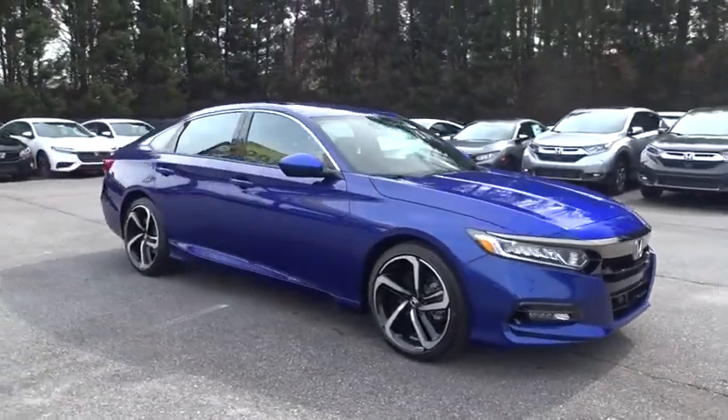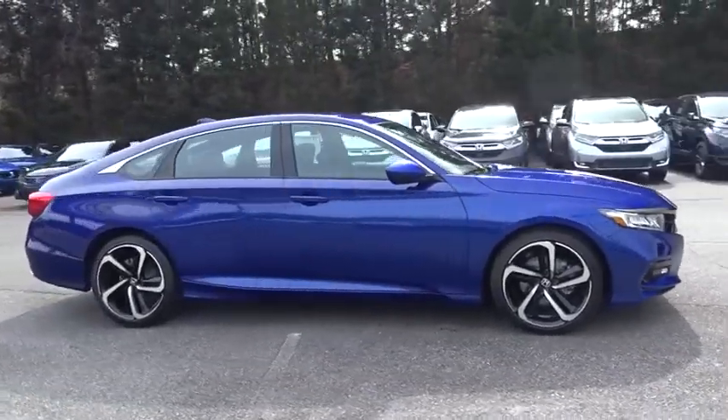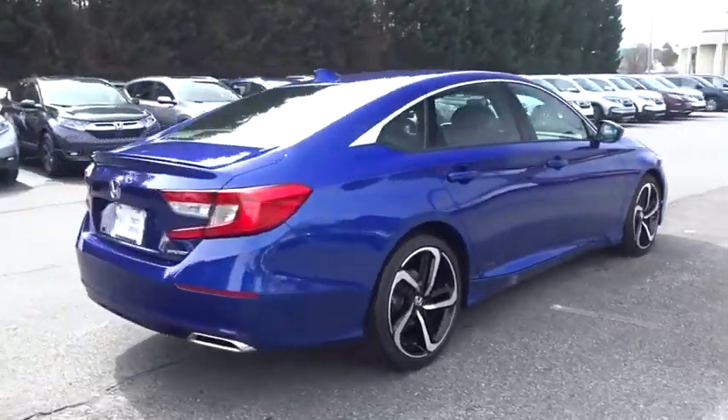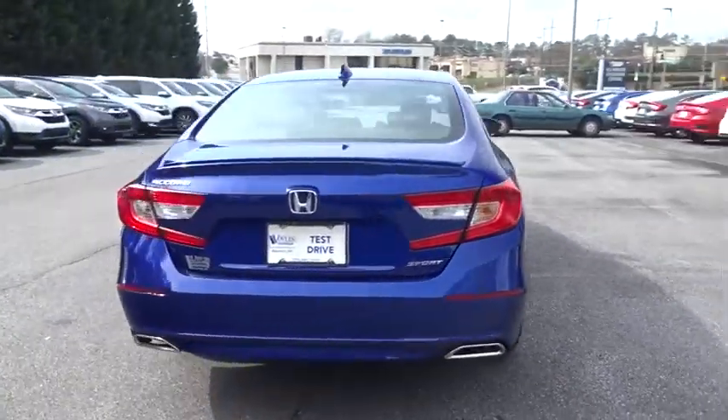2019 Honda Accord. Ingeniously simple yet overflowing with luxury and technological creativity. All that and more in the Accord.